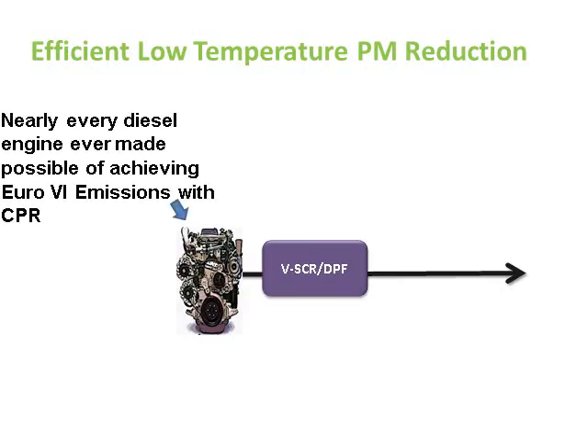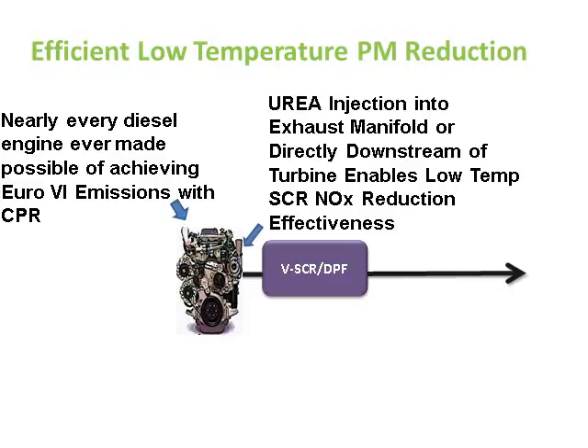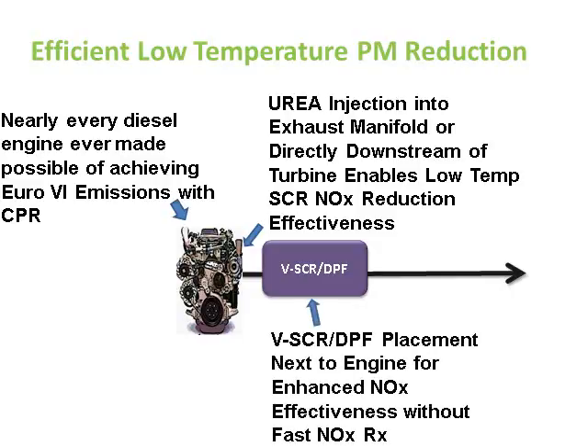CPR is really the only way to achieve low emissions within the next decade. With the vanadium system and fast regeneration, nearly every diesel engine on the market today — as long as it has reasonable oil consumption — can be retrofitted to achieve Euro 6 emissions. By removing the DOC and placing the filter just downstream of the turbo, or by injecting urea into the manifold — which would require better materials for corrosion — this makes a much better solution for the low temperature Indian market.